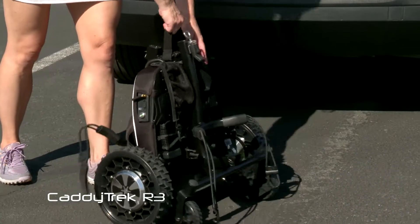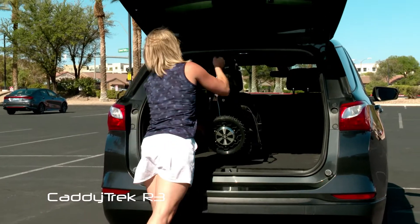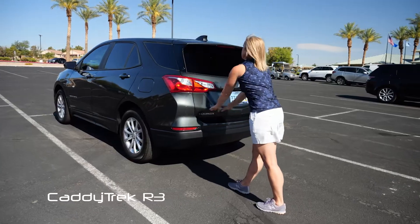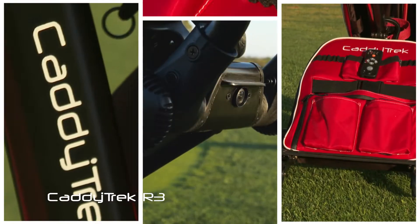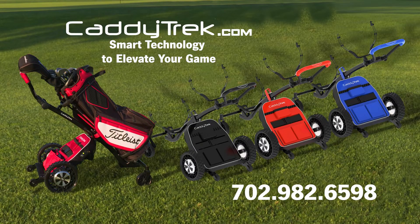Easily fold and unfold the R3 in a matter of seconds with its compact and lightweight design. Elevate your golf game with the innovative CaddyTrek R3. Visit CaddyTrek.com to order yours today.